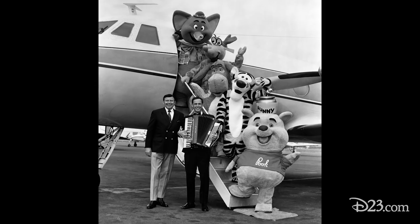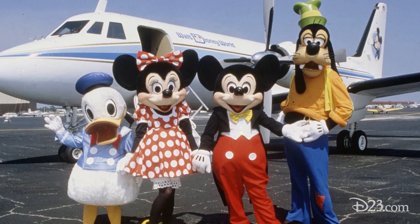It didn't take very long for Walt to figure out that they could do sales junkets, film promotion, and character promotion — live actors, Mickey Mouse, Donald Duck, et cetera. That's a terrific presentation tool. We'd land someplace and out comes all our cast members pouring out of the airplane. The airplane becomes show business.